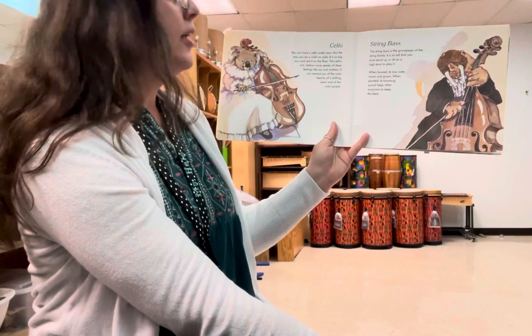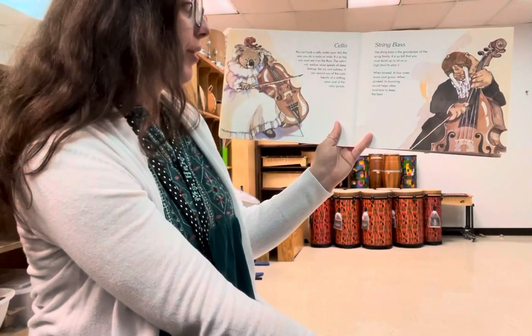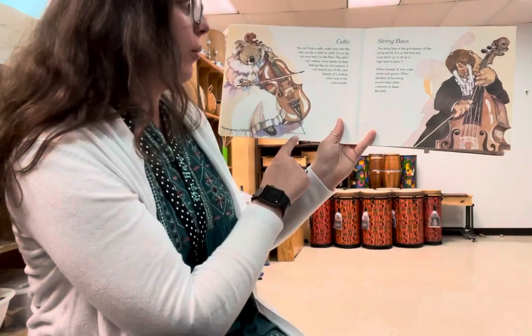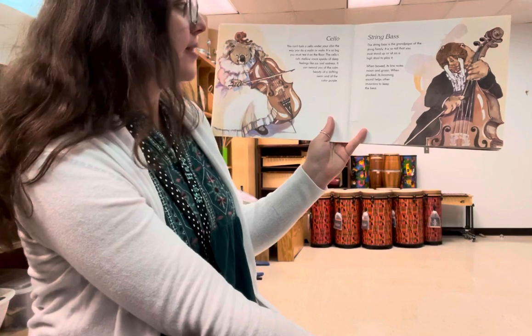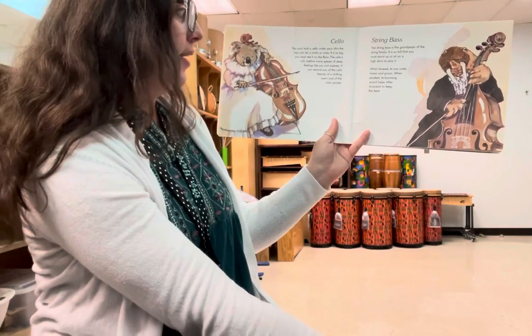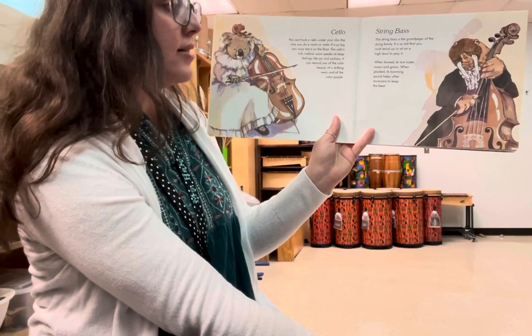Cello. You can't tuck a cello under your chin the way you do a violin or viola — it is so big you must rest it on the floor. The cello's rich, mellow voice speaks of deep feelings like joy and sadness. It can remind you of the calm beauty of a drifting swan and of the color purple.